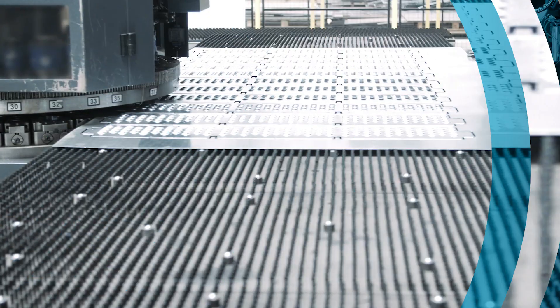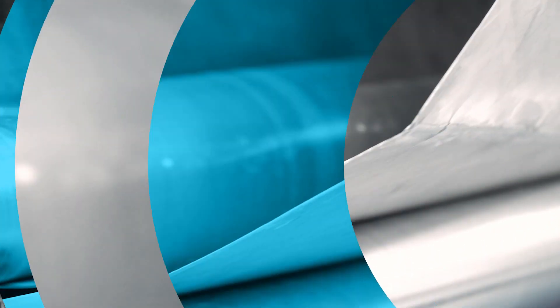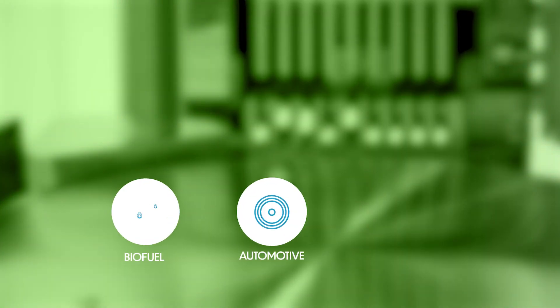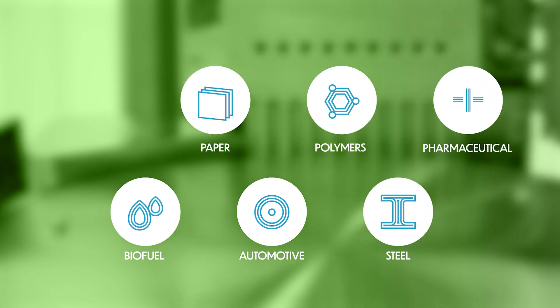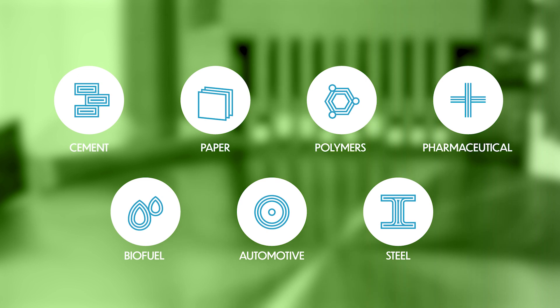Flex Industries will develop and test its solutions in seven real industrial environments representing the most energy-intensive sectors: automotive, biofuel, polymers, steel, pulp and paper, pharmaceuticals, and cement.